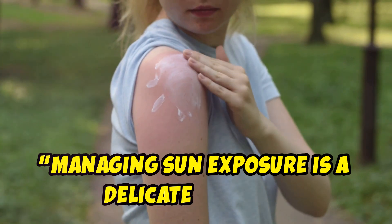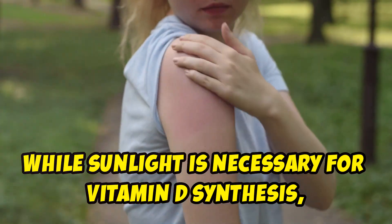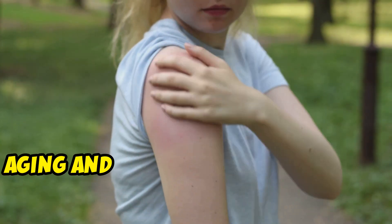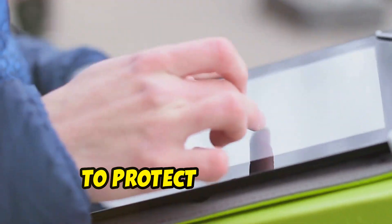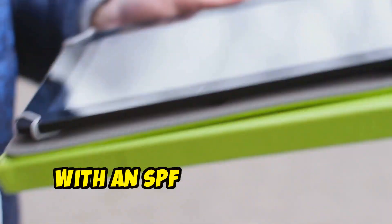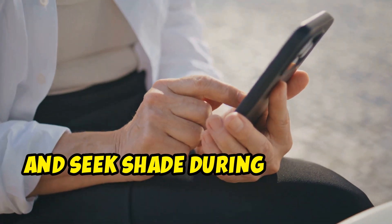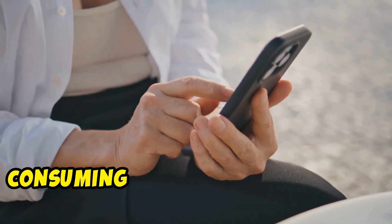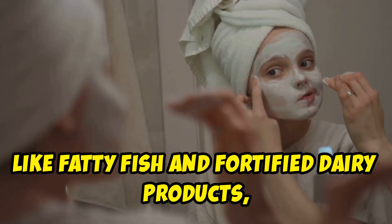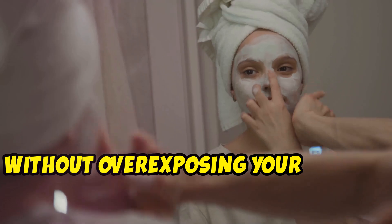Getting enough sunlight is essential for your body to produce vitamin D, but the key is balance — enough sun to get your vitamin D, but not so much that you cause excess melanin production. Supplementing with zinc and selenium can help maintain that balance. Managing sun exposure is delicate: while sunlight is necessary for vitamin D synthesis, excessive exposure can accelerate skin aging and increase the risk of skin cancers. Use a broad-spectrum sunscreen with an SPF of at least 30, wear protective clothing, and seek shade during peak sun hours. Consuming foods rich in vitamin D, like fatty fish and fortified dairy products, can also help maintain adequate levels.